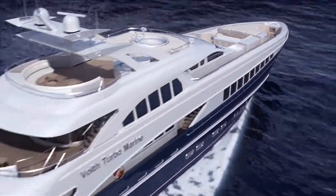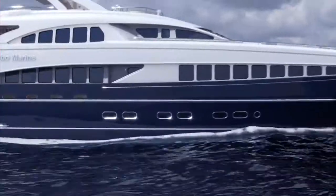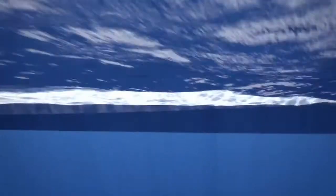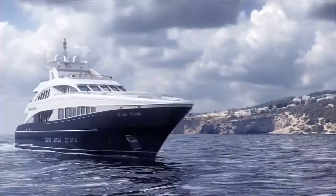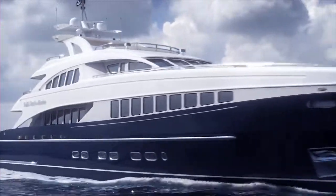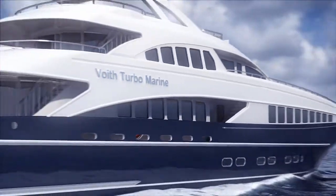Would you like to offer your guests something special? We can offer silent cruising mode. Stop the main engines and run your yacht on the auxiliaries. Let the party on the aft deck begin.